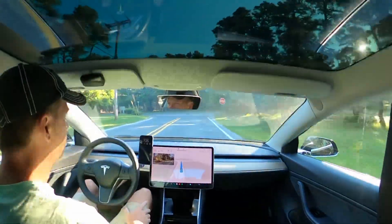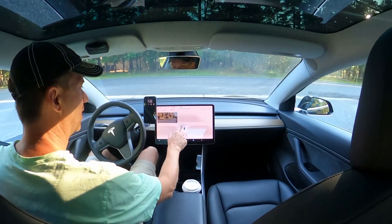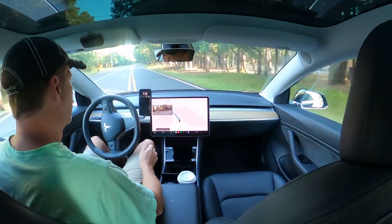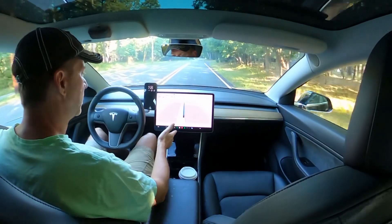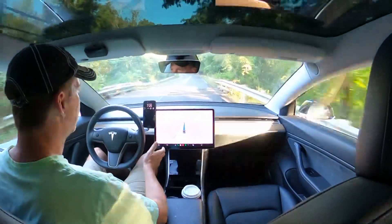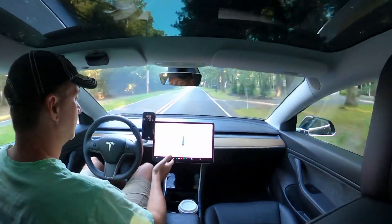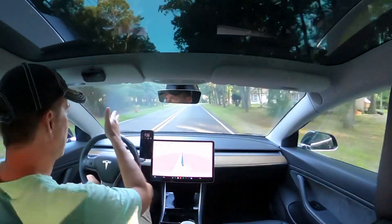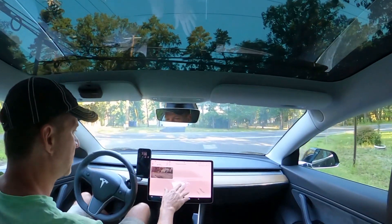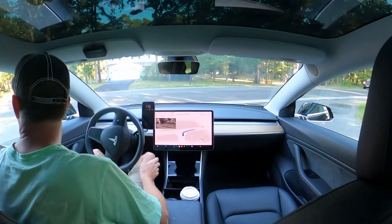Coming to a stop sign. It's going to stop ahead of the intersection, and then it'll creep up. This blue line here is the point it will creep up to before deciding to turn. It prompts to apply slight turning force to the steering wheel — that comes up every couple minutes so that you don't fall asleep while on self-driving. This blue line is the path, and once it stops it's going to overlay another blue line for the point that it will move up to for visibility. Tesla calls it creep.